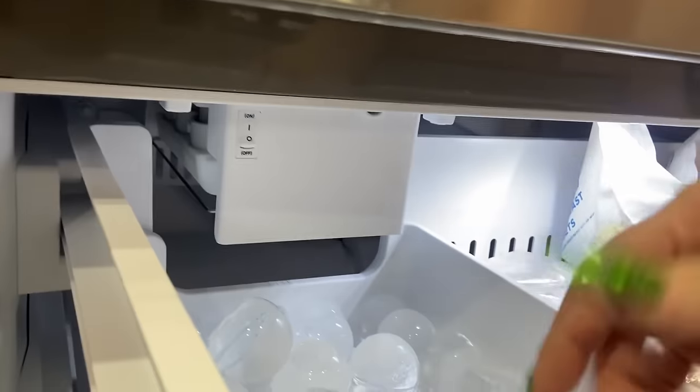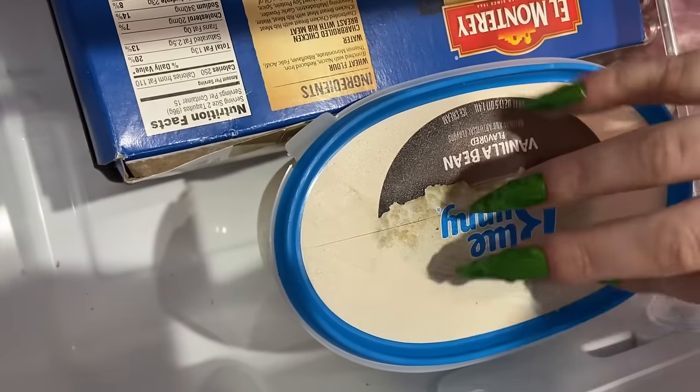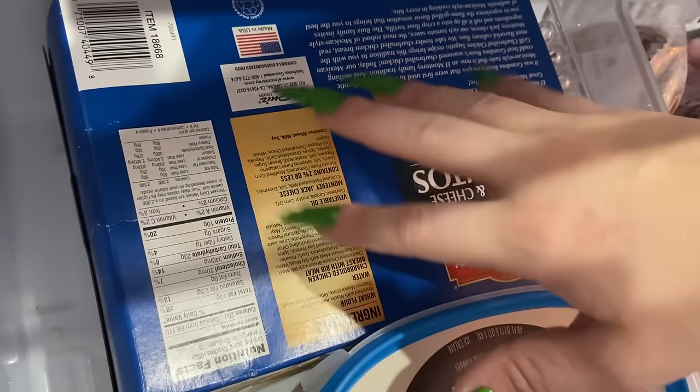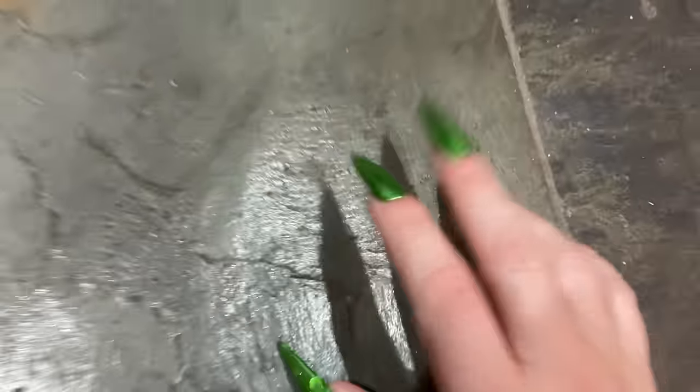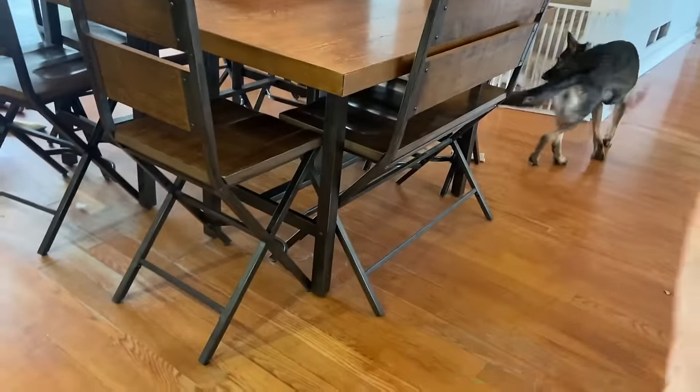The actual fridge makes these weird sounds — it's kind of strange. I'm not a big fan of this floor, so it's going away. Basically the whole floor is going to be one color, one flooring. There is a turkey in here.